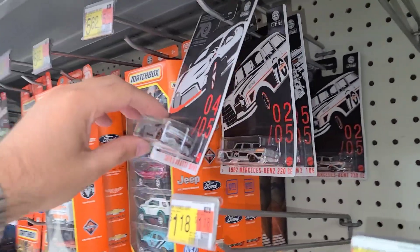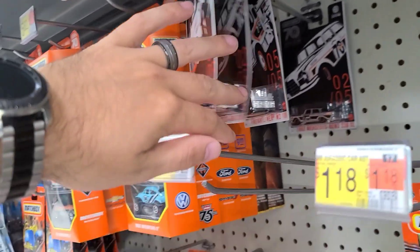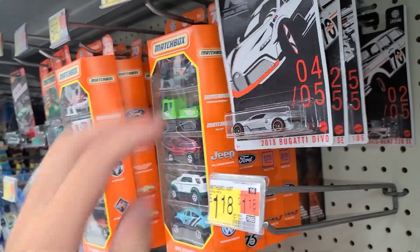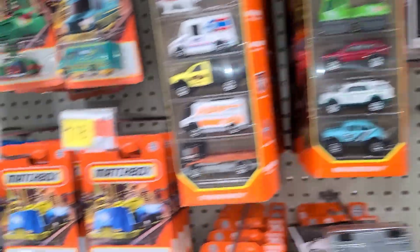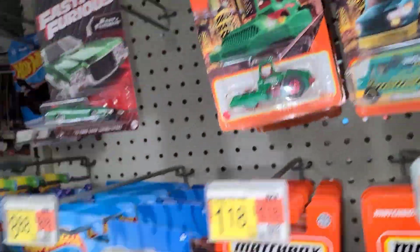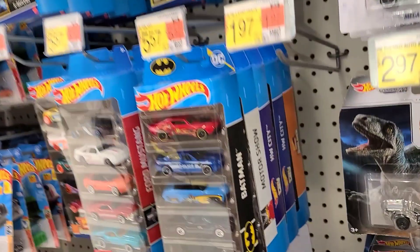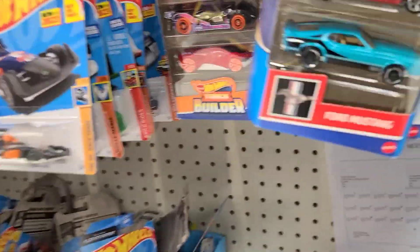Some Moving Parts Mazdas, Bentleys — they got some of the 70th Specials, like the fire truck, the Mercedes, and the Bugatti Devo. That's a super cool looking one. I looked through these — no chase of these. They're really easy to tell. One Fast and the Furious up there, a couple of five packs, but none of them that we're looking for.